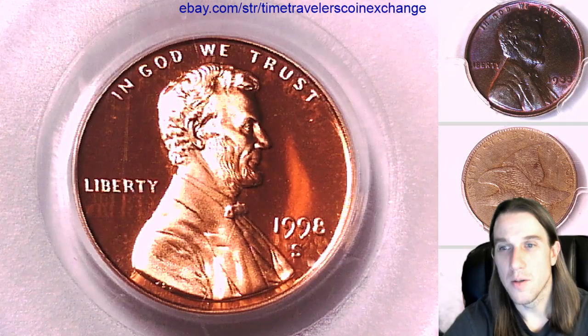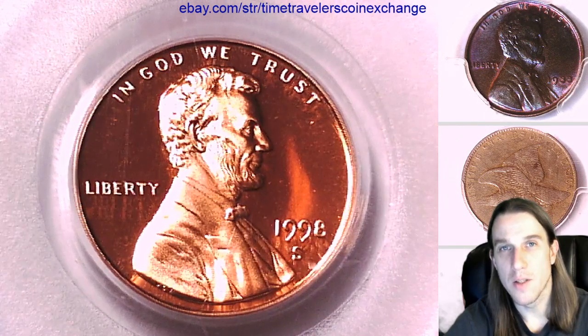So thanks everyone. I'll see you in just a couple minutes — I'll have another coin ready for you guys. I'll see you in the future.